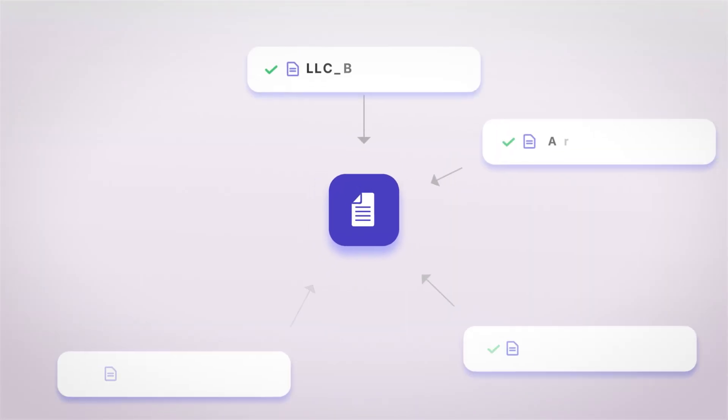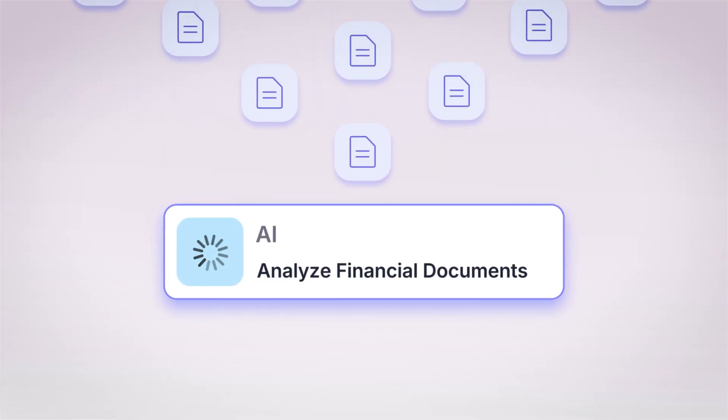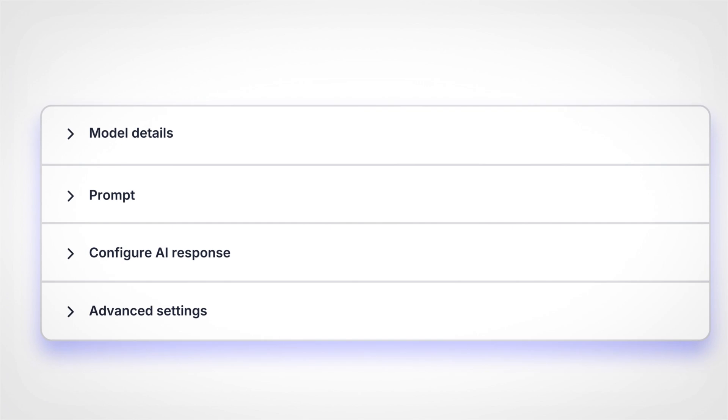For example, one agent extracts key data points from uploaded documents, turning unstructured information into structured data ready for your underwriting logic.